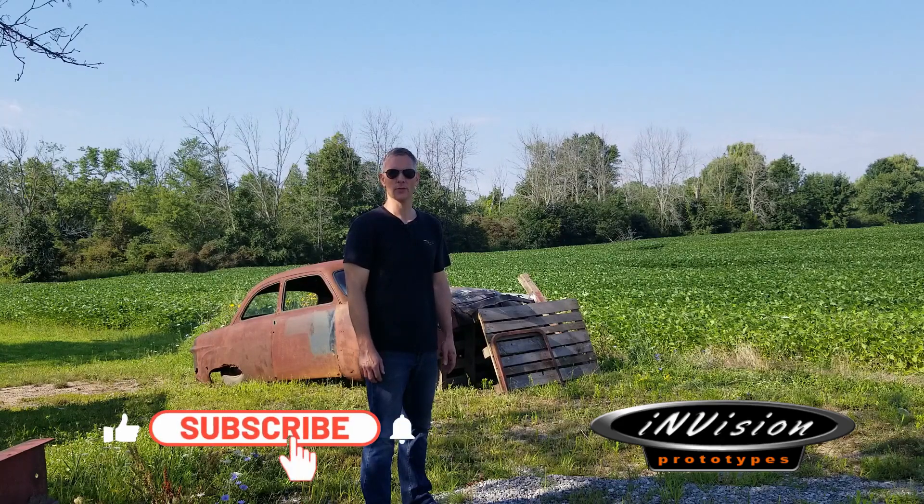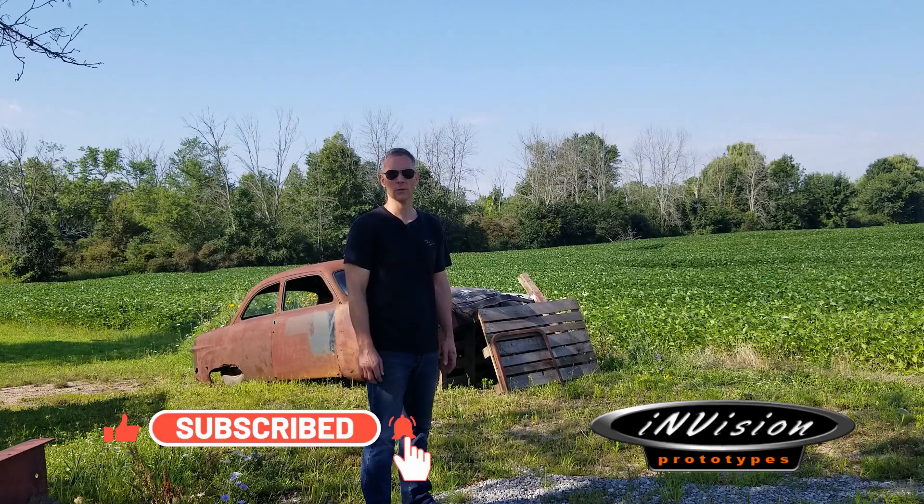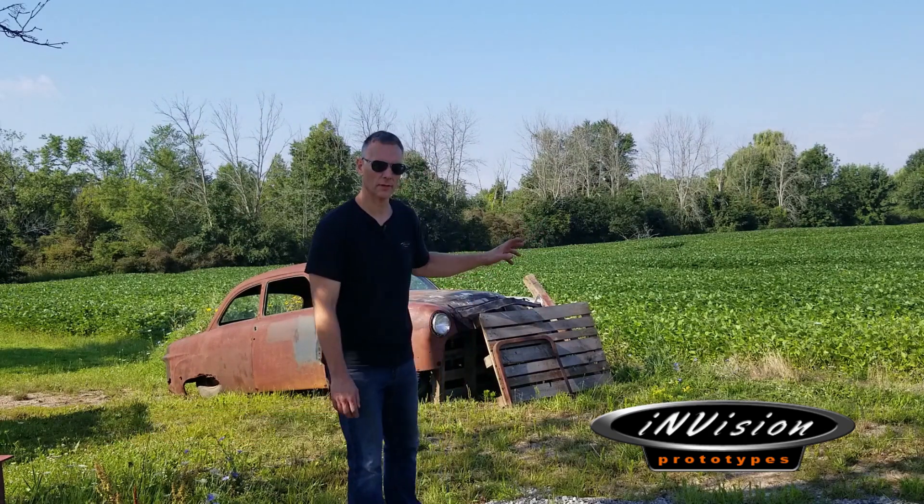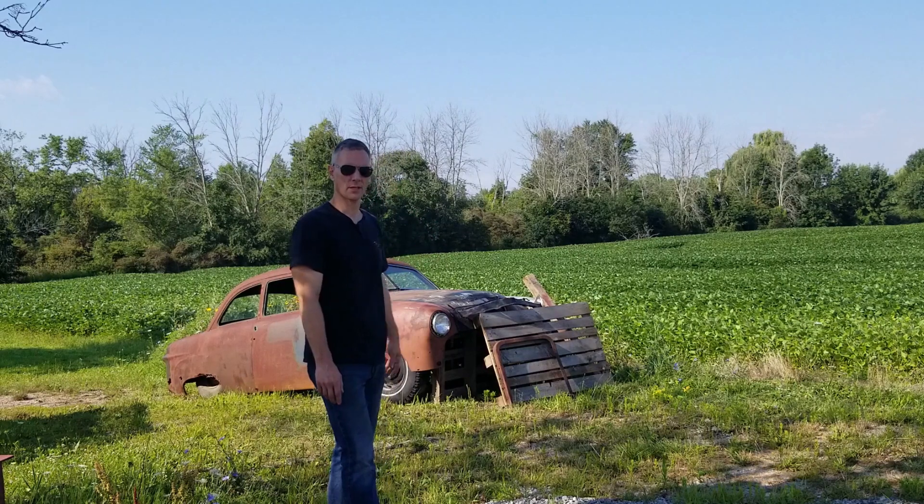Hey guys, how's it going? This morning was an early one for us. We got up at the crack of dawn, loaded up on some coffee and timbits, fueled the truck up, and drove almost 400 kilometers out to the middle of a farmer's soya field to pick up this '51 shoebox that I bought.